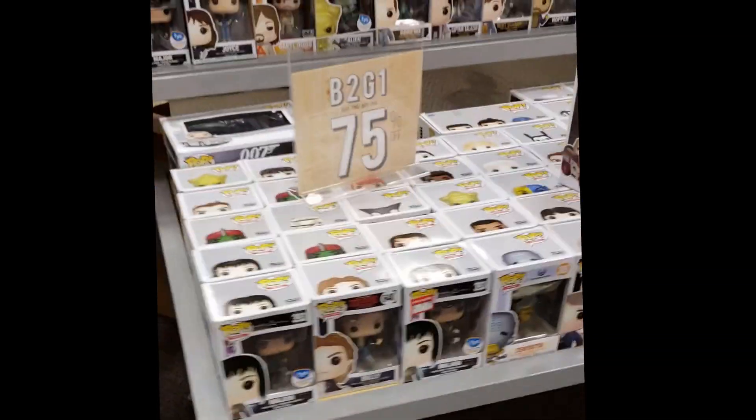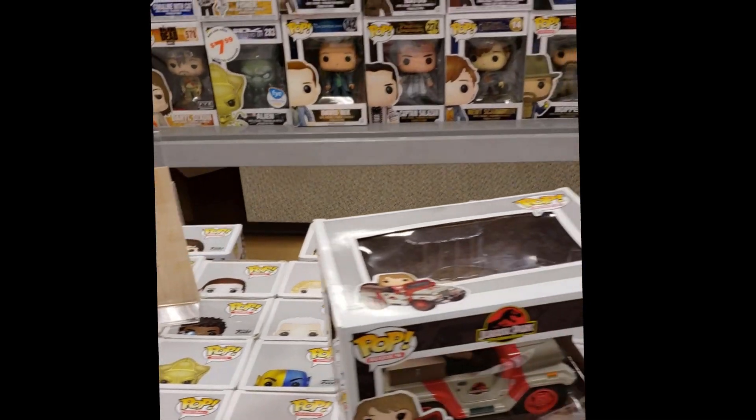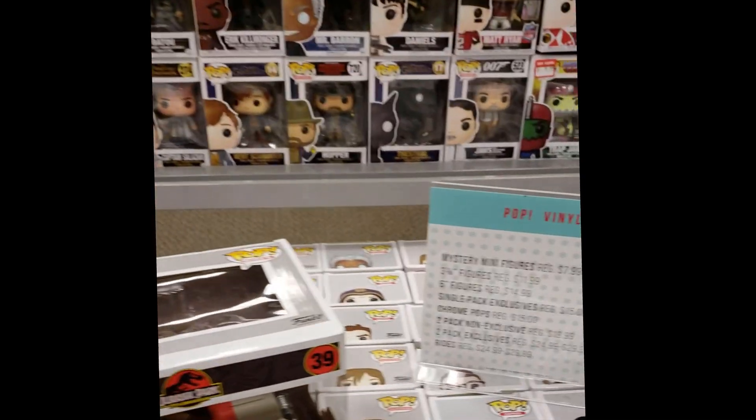Alright, so we're at FYE now. Another buy two get one, 75% off. Let's see if we can find anything in here.